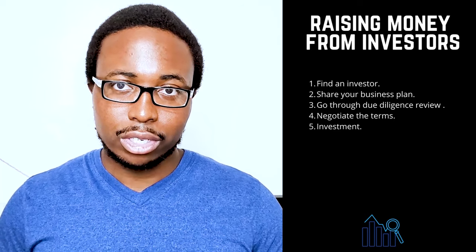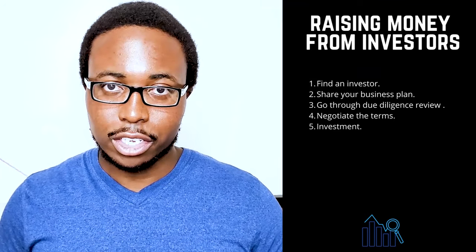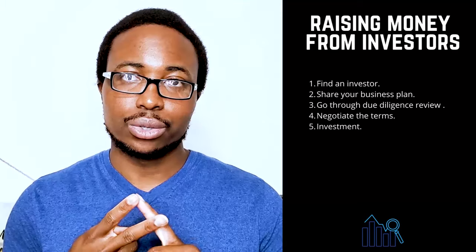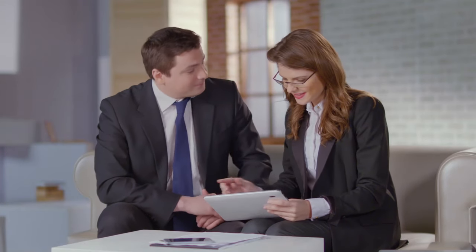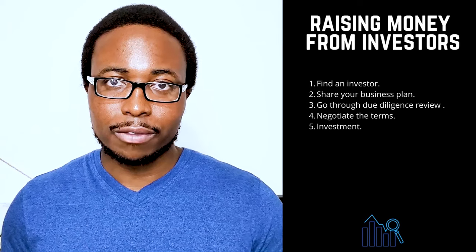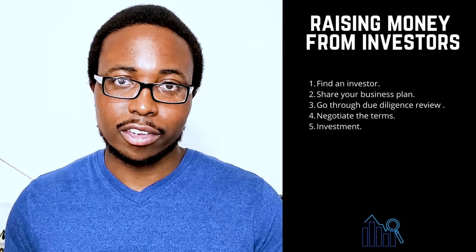1. Find an investor — look for individual investors, also known as angel investors, or venture capital firms. Make sure to conduct sufficient background research to determine whether the investor is reputable and has experience working with startup companies. 2. Share your business plan — your business plan will be reviewed by the investor to ensure that it meets their investment criteria. Most investment funds focus on a specific industry, geographic region, or stage of business development.